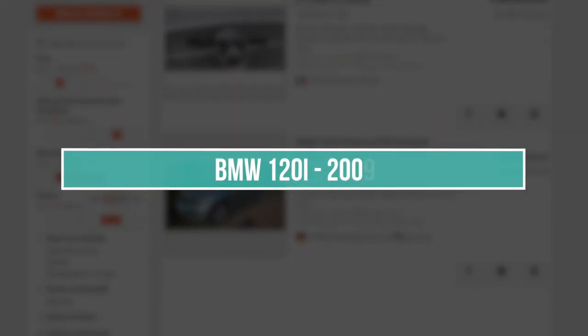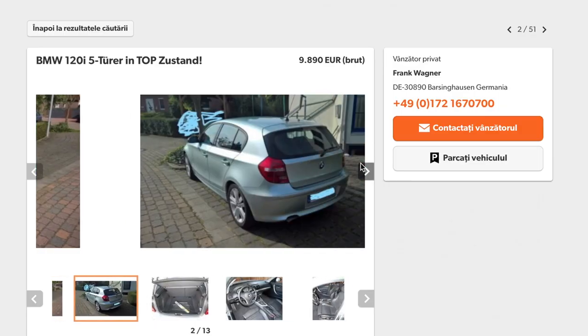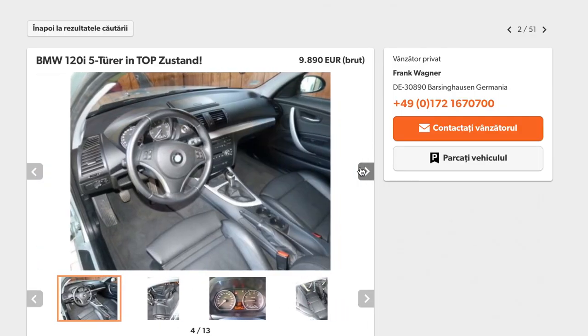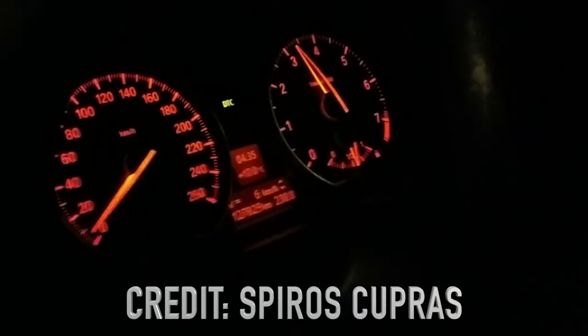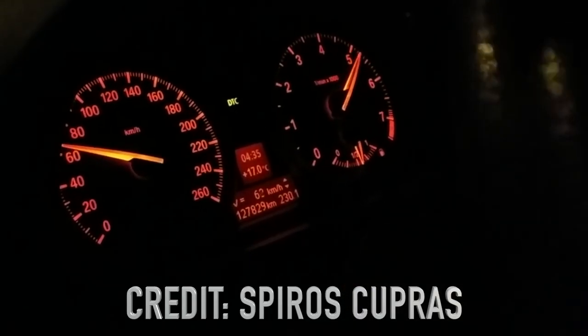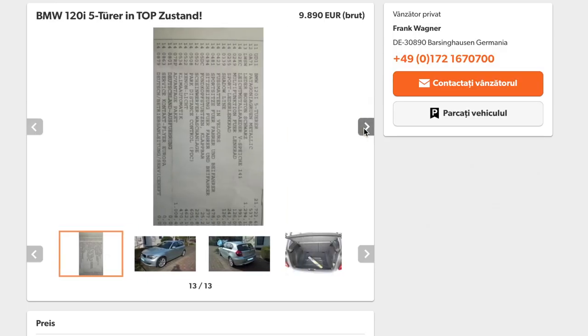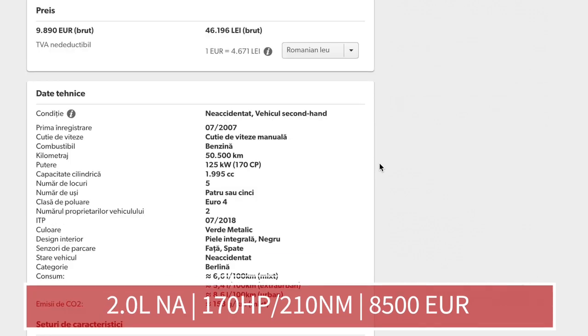Next, at number 4, we have the BMW 1 Series 120i. Again, it isn't too spectacular, but it can be a great pick if you're looking for a practical car with sport capabilities. It accelerates from 0 to 100 km/h in 7.8 seconds. It has a 2-litre naturally aspirated inline-4 engine which produces 170 horsepower and 210 Nm of torque.